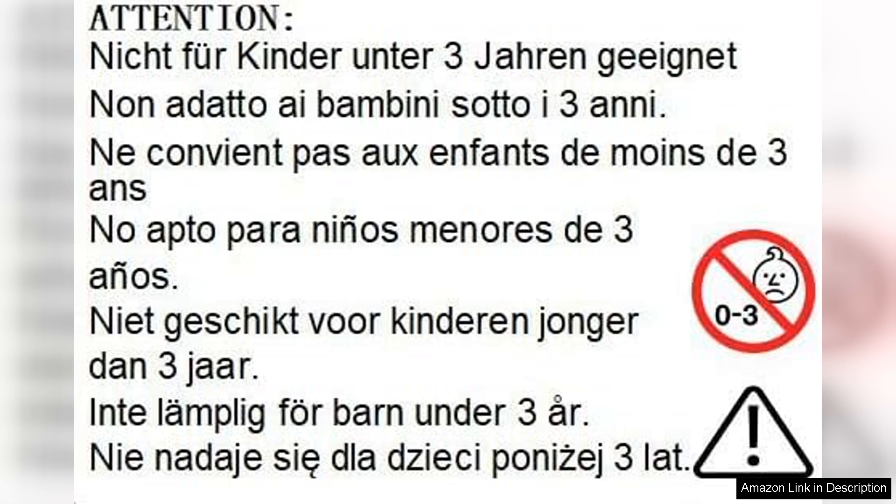In conclusion, the iKepa 5-pack oversized reading glasses are a fantastic investment for anyone looking for stylish and functional reading glasses. They strike the perfect balance between affordability and quality, making them ideal for everyday use. If you're in the market for a reliable set of readers, I highly recommend giving these a try. You won't be disappointed.